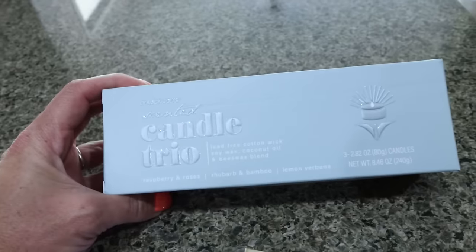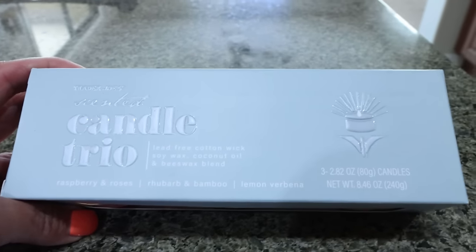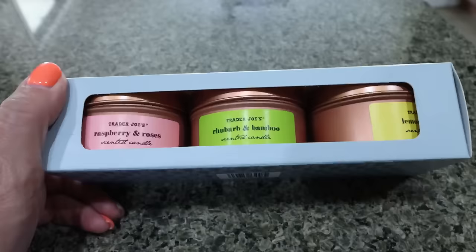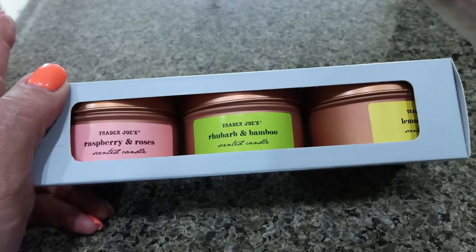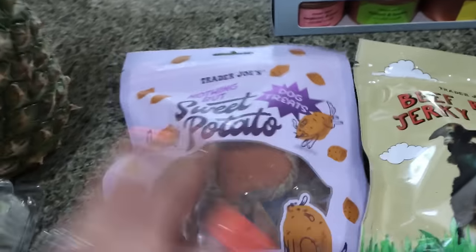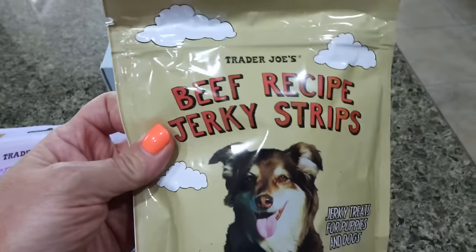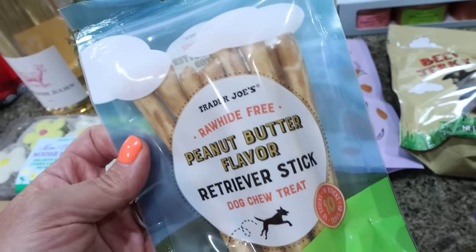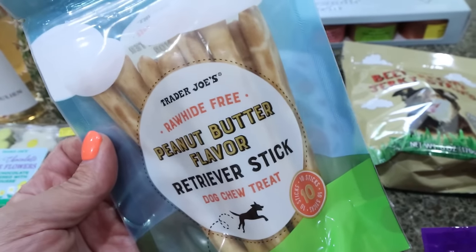I had to get this little candle trio — how cute is this? There's raspberry and roses, rhubarb and bamboo, and lemon verbena. These smell so freaking good. I don't even like the smell of rose, but I love all three of these candles — and all three for $10, so you've got to get those for spring. I also got dog treats: these are new — nothing but sweet potato dog treats, only ingredient is sweet potatoes. My dogs also really like these little beef jerky strips. And these were new as well: rawhide-free peanut butter flavored retriever sticks, little bones for my dogs' special extra bone.